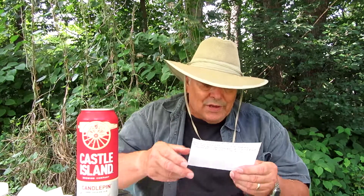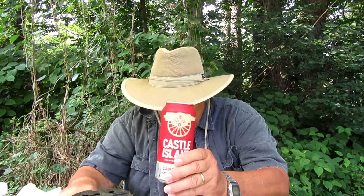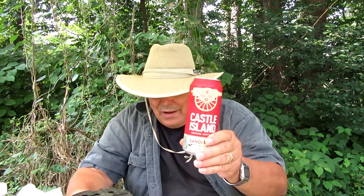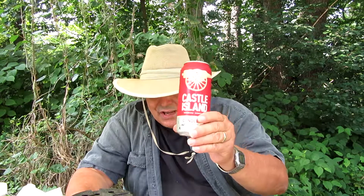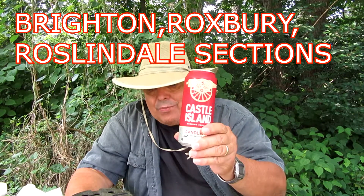A lot of information on Castle Island the brewery. As for the island itself — it's in the South Boston section of Boston. Boston has a lot of sections: South Boston, East Boston, Charlestown, Dorchester, Jamaica Plain, Hyde Park, Allston, Brighton, and probably a couple I forgot. The island is in South Boston — not the brewery; the brewery's in Norwood. But Castle Island is named after, and located in, South Boston.